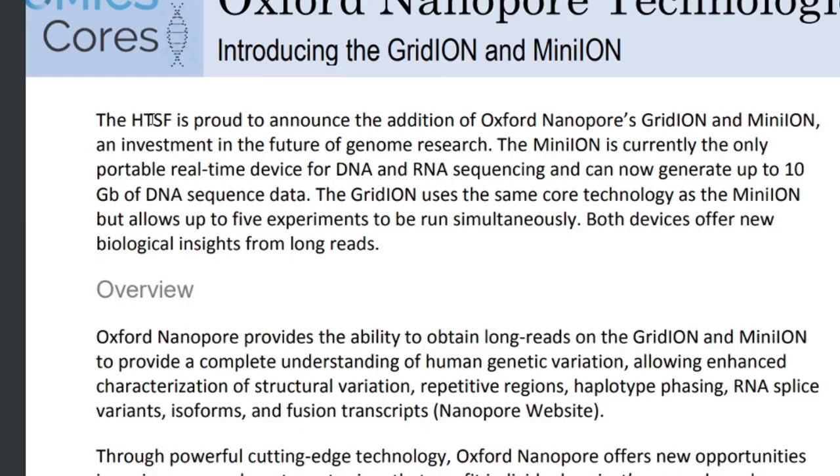Oxford Nanopore: the HTSF is proud to announce the addition of Oxford Nanopore's GridION and MinION, an investment in the future of genome research. The MinION is currently the only portable real-time device for DNA and RNA sequencing and can now generate up to 10 gigabytes of DNA sequence data. The GridION uses the same core technology as the MinION but allows up to five experiments to be run simultaneously. Both devices offer new biological insight from long reads.